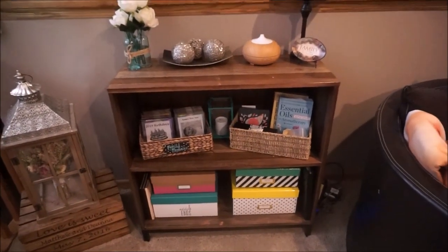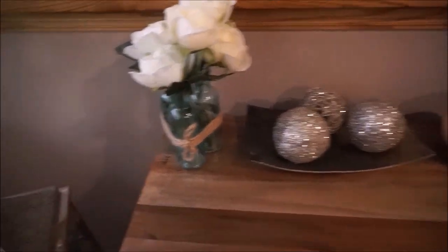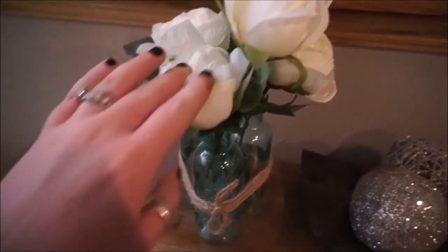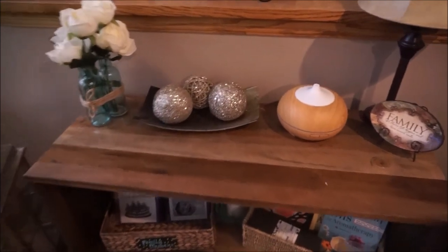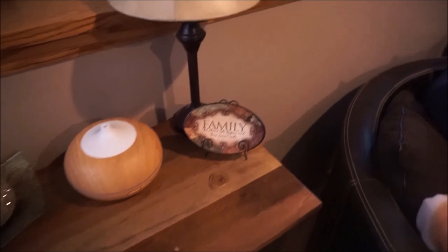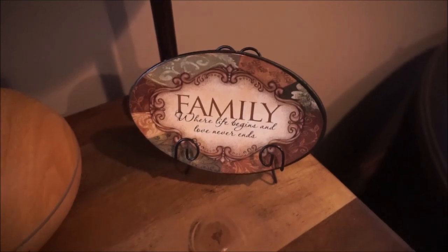Right over here I have this bookcase that we purchased from Target.com. I love the look of it — it's got multi-grain wood colors. Over here I have this little trio wine bottle collection from the Target dollar spot at the beginning of the summer with some faux white roses. I have a little dish from Home Goods, glittery balls from Home Goods, my essential oils diffuser from Amazon, and a little family sign my sister won at a baby shower and gave to me. I also have a few lights that came in a set from Walmart.